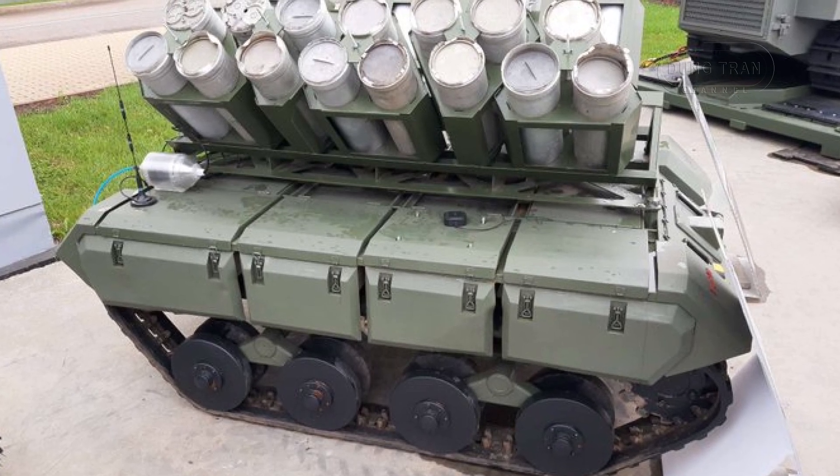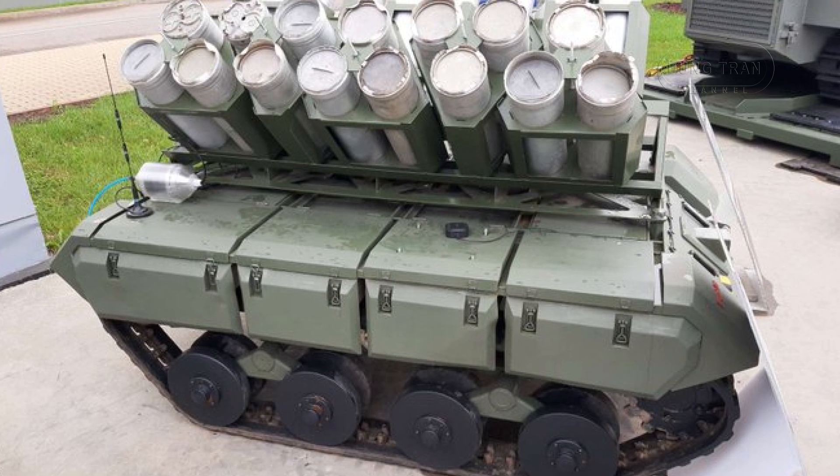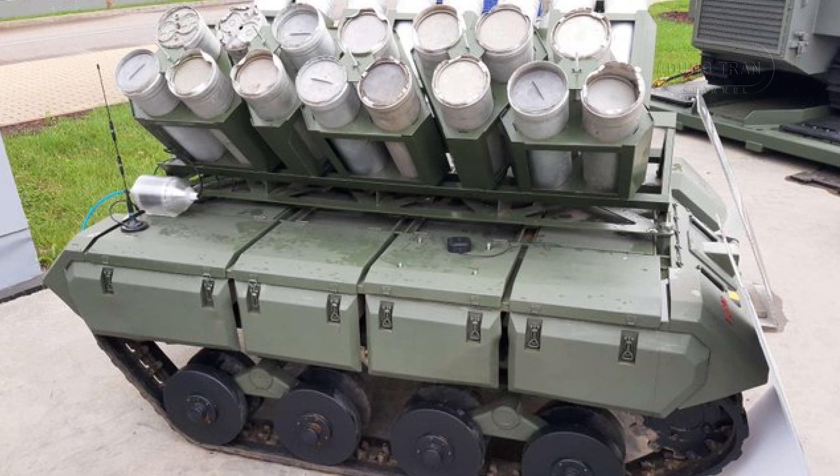At the Army 2024 exhibition, the Russian military showcased its latest innovation in unmanned ground vehicles: the Impulse K-PTM.